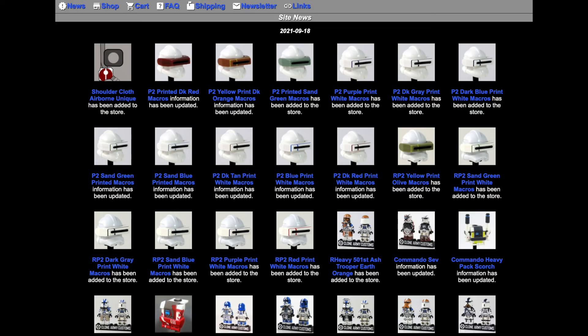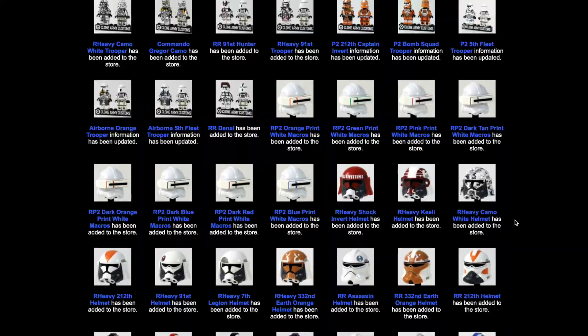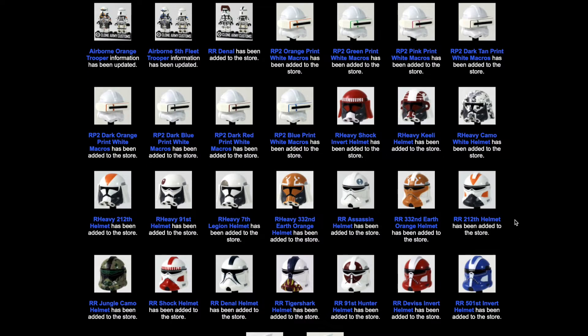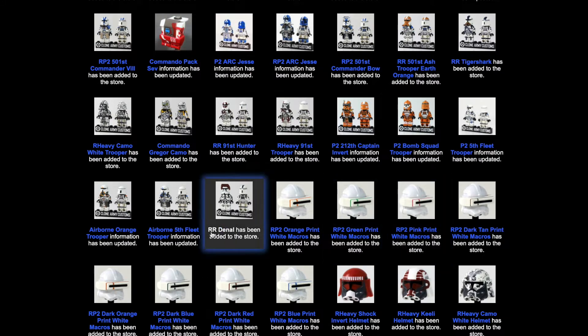All right, so here we have the latest restock from CSE and I've never seen a bigger restock than this before. Jesus Christ, there's a lot of stuff to talk about. So yeah, let's start — figure-wise, there's a lot of figures that were added and a lot of them are brand new, so let's take a look.